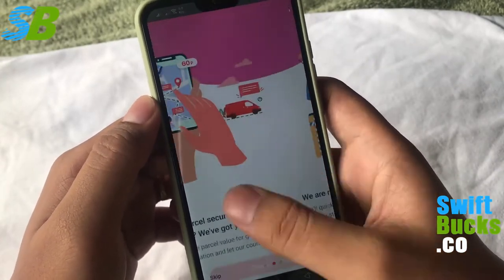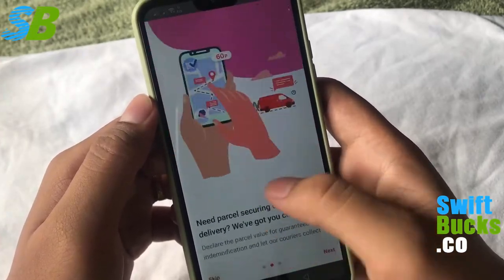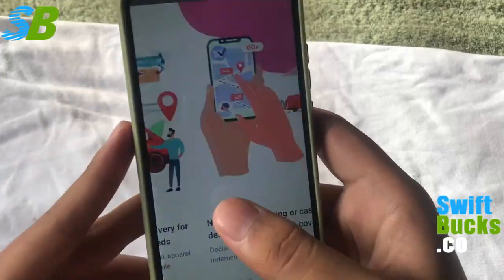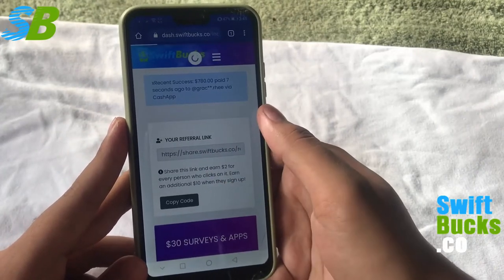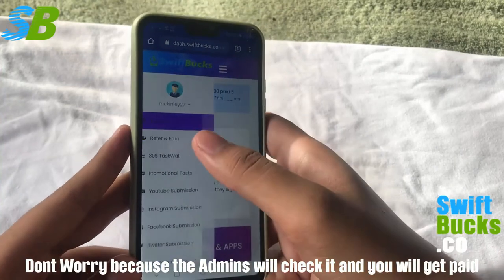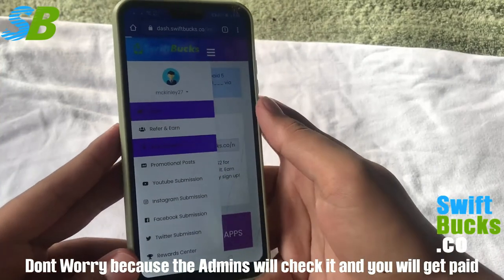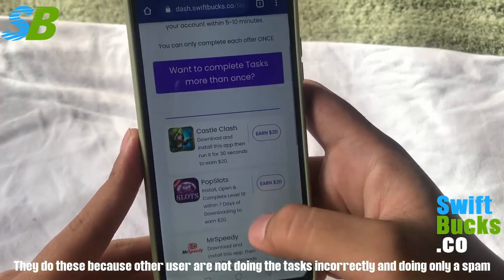So that is my technique when I'm doing a task. After playing, go back to your dashboard. You can see here it still shows zero because the admin of Swiftbucks will check your tasks if you're doing it correctly. You can still do tasks while waiting for the admin to check your work.